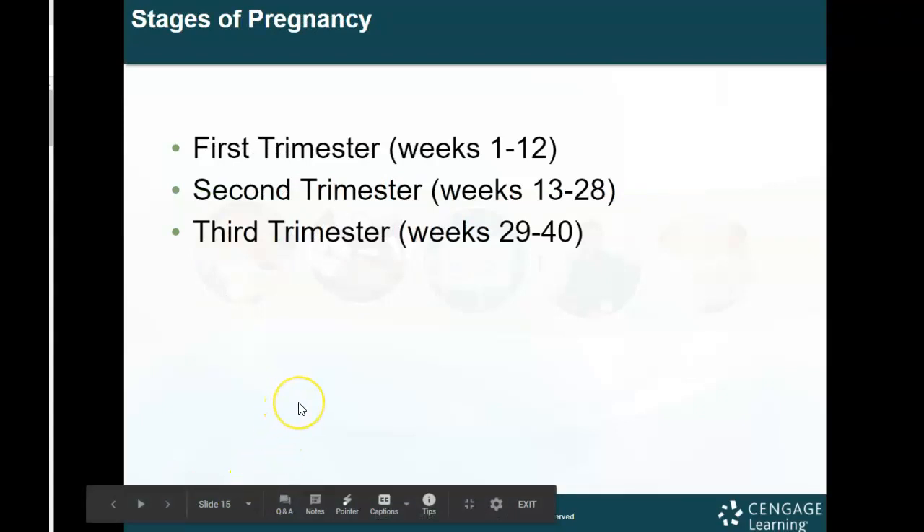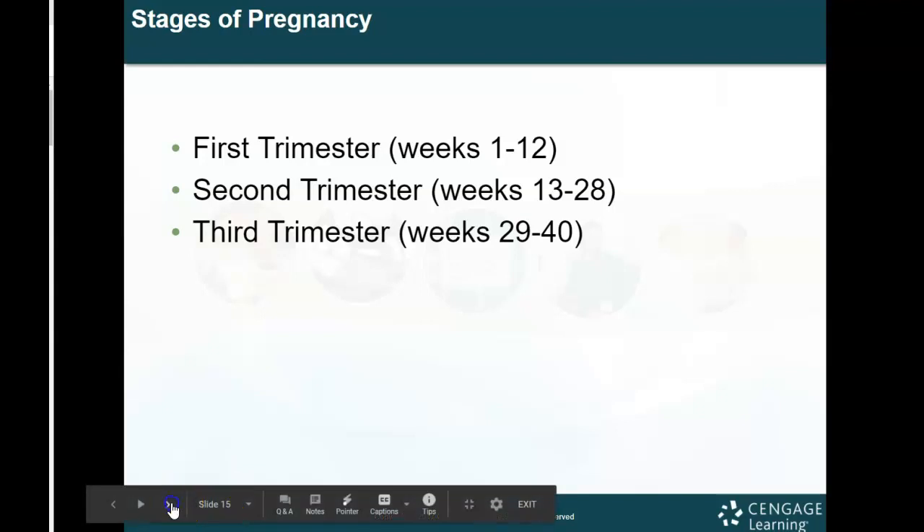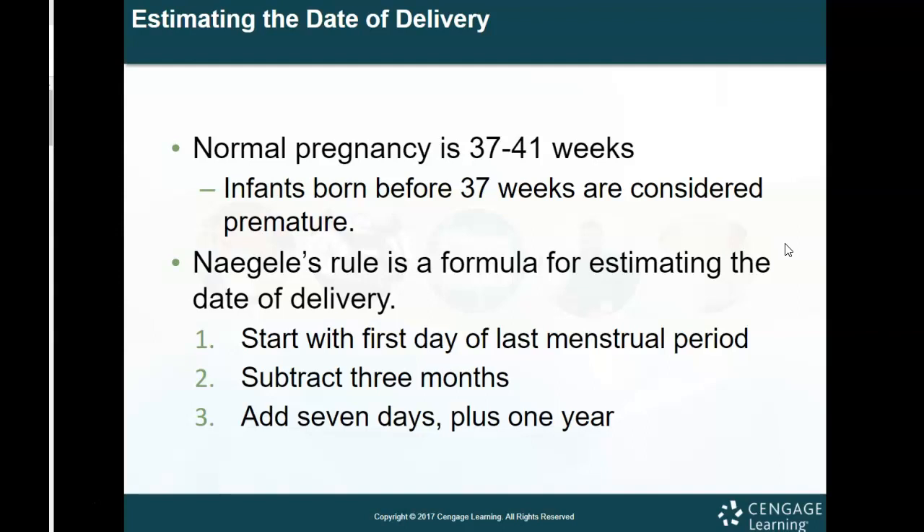There are three stages to pregnancy. The first trimester is weeks 1 to 12, the second trimester is weeks 13 to 28, and the third trimester is weeks 29 to 40. A normal pregnancy runs about 37 to 41 weeks, and infants born before 37 weeks are considered premature.